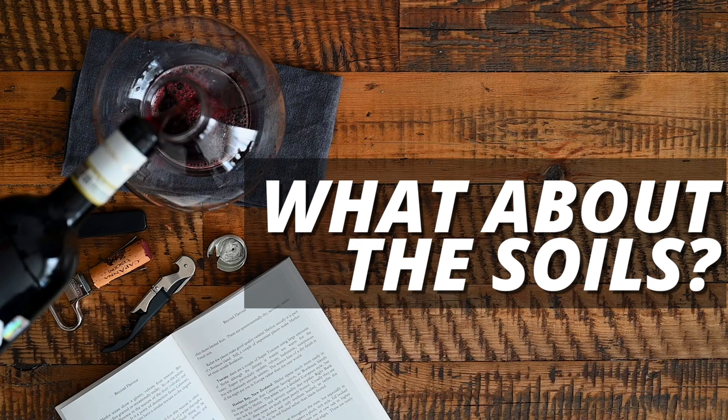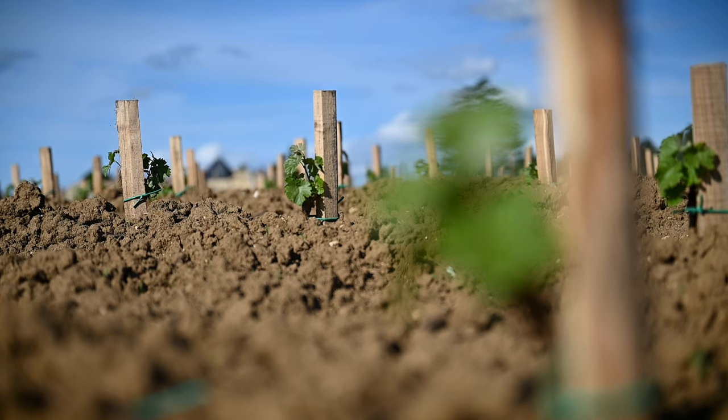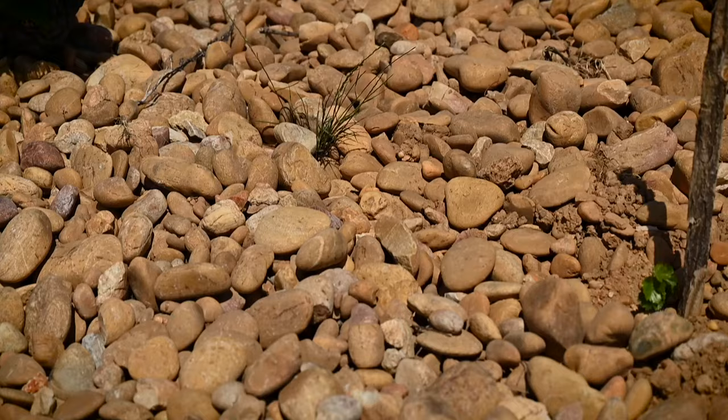The left bank is famous for its gravelly soils, and the best vineyards are those in close proximity to the Gironde river. On the right bank, vineyards are more characterized by clay and limestone-rich soils. These soil differences lead to significant variations in the choice of grape varieties. However, I would like to point out that there are clay and limestone soils on the left bank just as there are gravel pockets on the right bank. In fact, I'm considering creating a video about soils and their impact on wine — let me know in the comments whether you'd be interested in that topic.